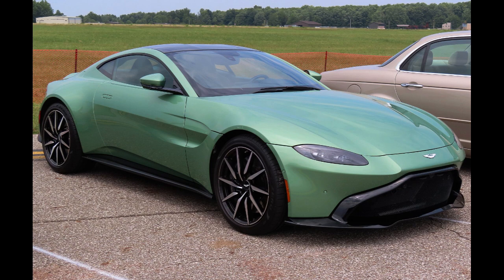It has a 0–100 km/h (0–62 mph) acceleration time of 3.5 seconds and a curb weight of 1,795 kg (3,957 lb). It marks the last Aston Martin vehicle to use a V12 engine.